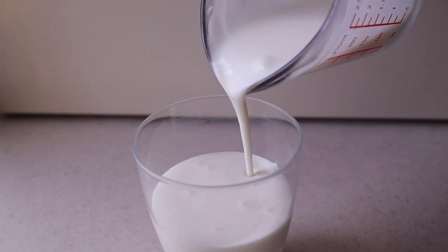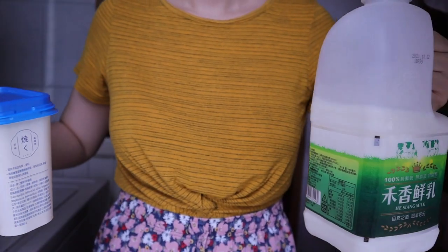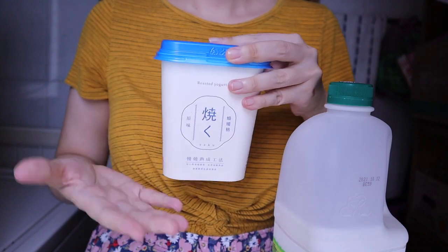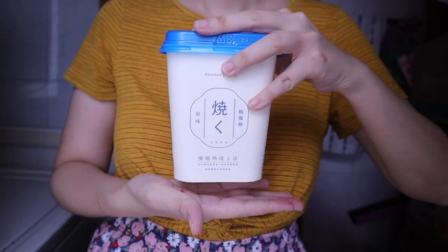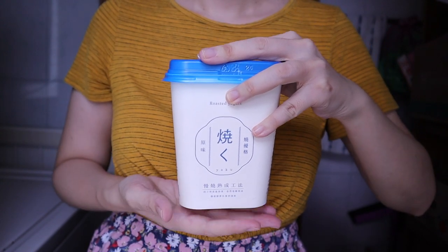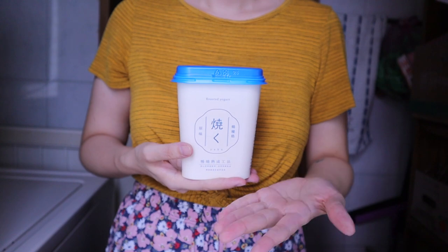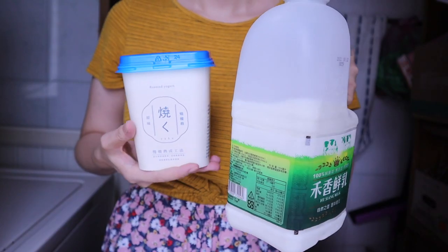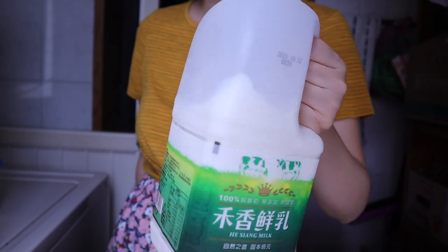This is now ready to be used in your favorite pancake recipe. Let's talk about buttermilk substitutes. Besides making your own, my favorite buttermilk substitute that I use all the time is combining equal parts yogurt and milk. The pros are that you can use it right away — you don't have to wait 12 to 24 hours — and it gives you the same effects and flavor of real buttermilk in baked goods.